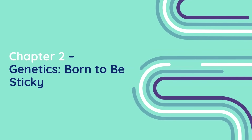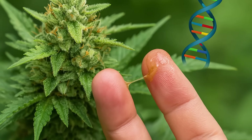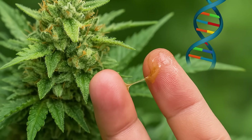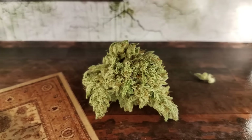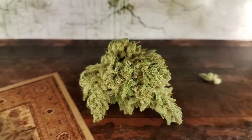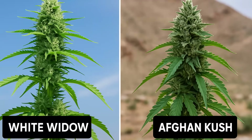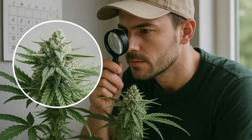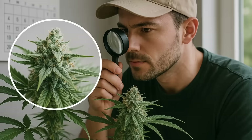Chapter 2: Genetics — Born to be Sticky. Stickiness starts in the DNA. Some cannabis strains are genetically programmed to pump out resin no matter what. Take Gorilla Glue, for example — the strain's entire name comes from how ridiculously sticky it is. Same with classics like White Widow or resin-heavy landraces like Afghan Kush. These genetics come from regions where plants had to survive intense sunlight, arid conditions, and hungry pests. Over thousands of years, they developed higher trichome production as a protective armor.